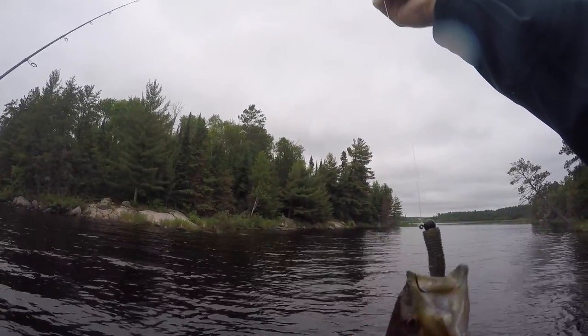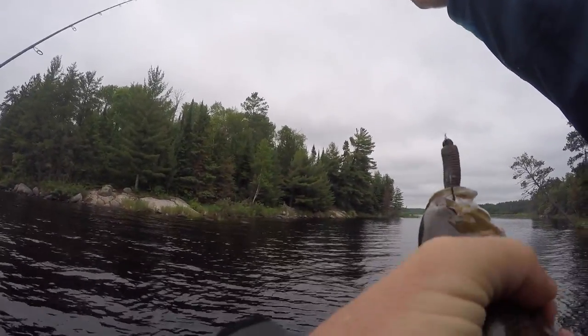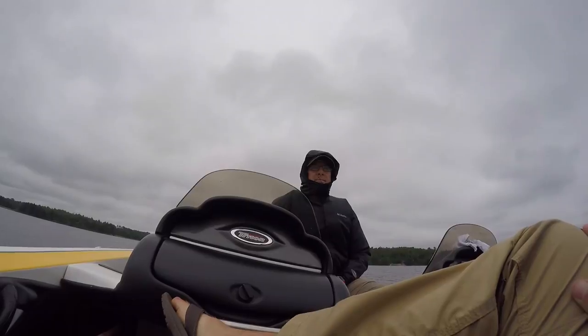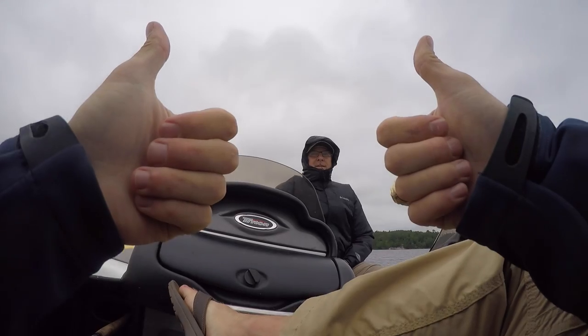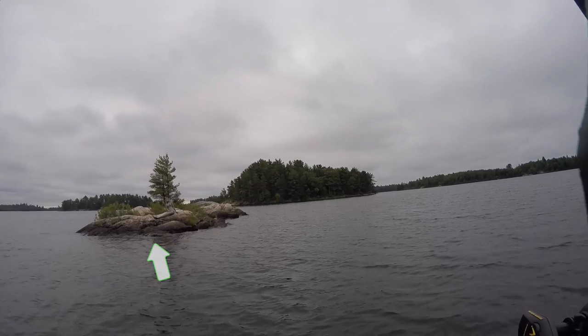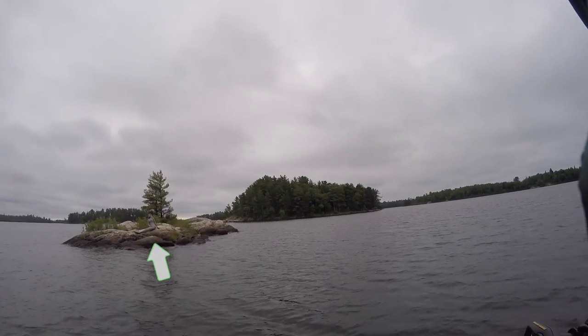Yeah, that's a small smallmouth. There's a mermaid with some double D's — never know what you're gonna find in Canada.